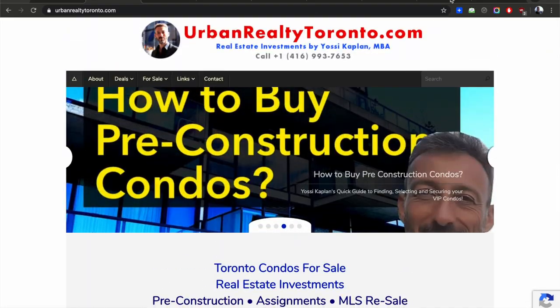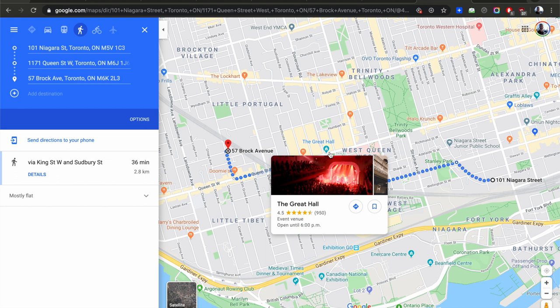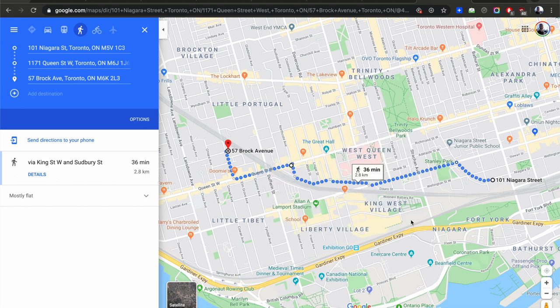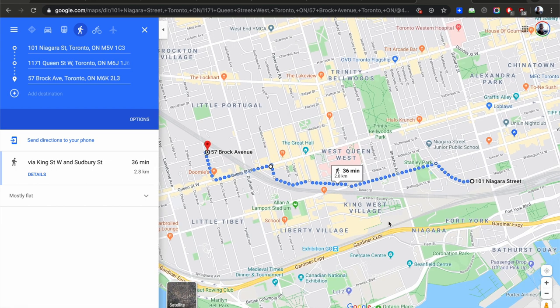Today I'm going to show you three projects that I think are overlooked and really really good. You'll do yourself a great favor if you're investing and take a look at them. If you want the latest prices and availability I have an updated list — just send me an email or leave your information in the comments.